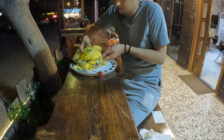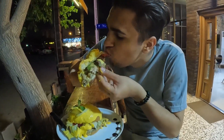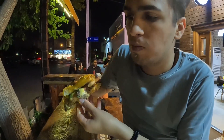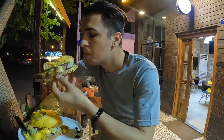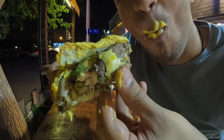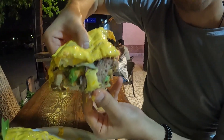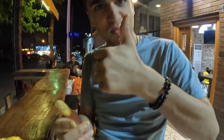You see, that combination of beef, chicken, mushroom, pickle, lettuce, tomato, and different cheeses and sauces just tastes like heaven. I highly recommend you to try it. This burger comes with one big beef steak, a chicken steak, mushroom sauce, and other ingredients.